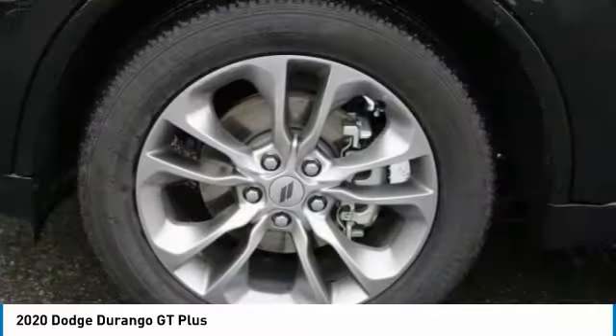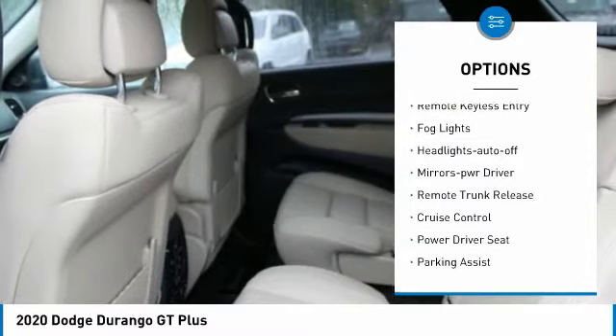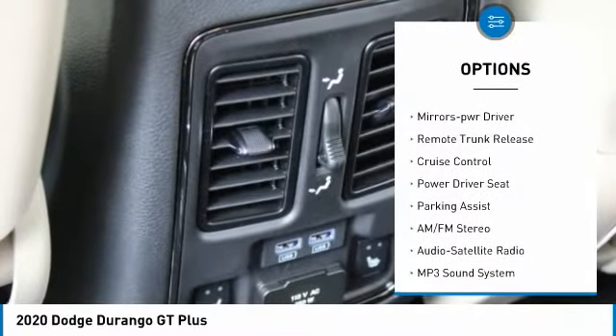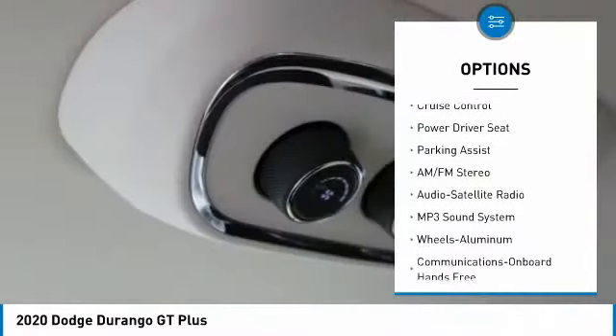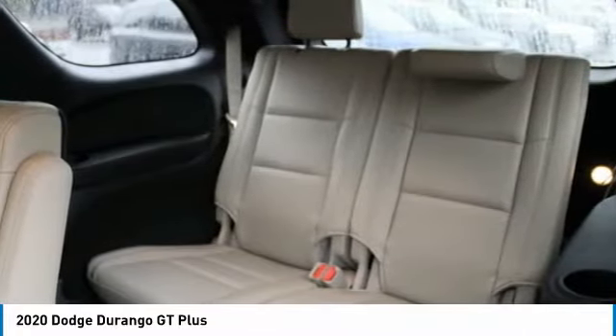Here are some of this vehicle's great options: aluminum wheels, heated side mirrors, traction control, daytime running lights, remote keyless entry, fog lights, headlights auto off, mirror memory, remote trunk release, and cruise control.